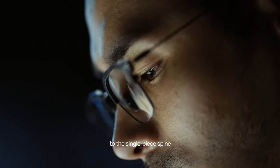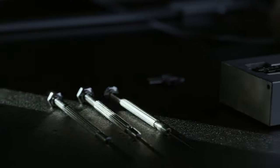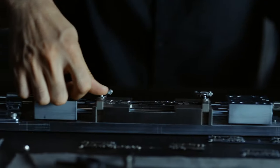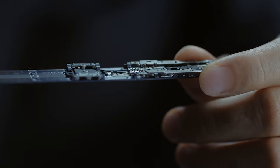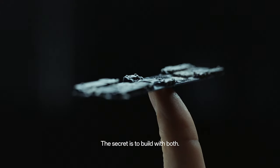To the single-piece spine created from zirconium amorphous alloys. While aerospace-grade materials are finite, passion isn't. The secret is to build with both.